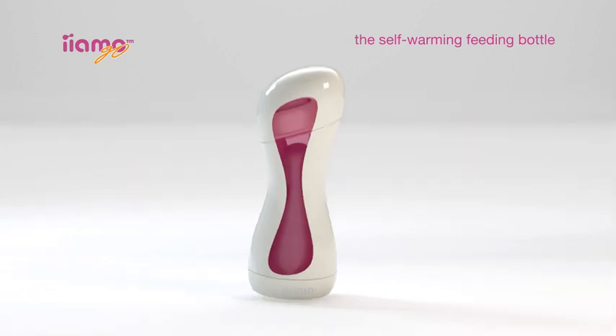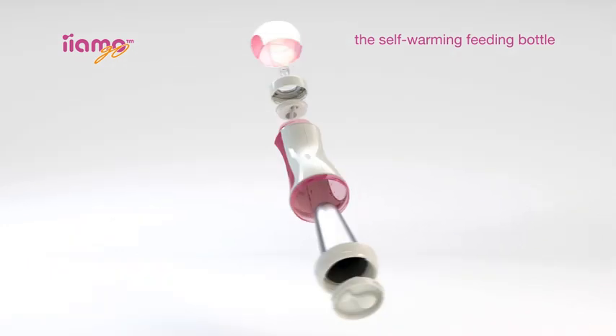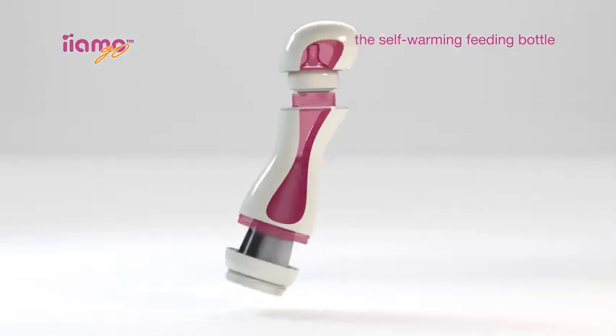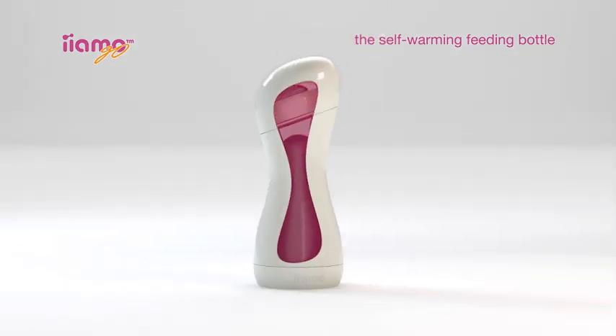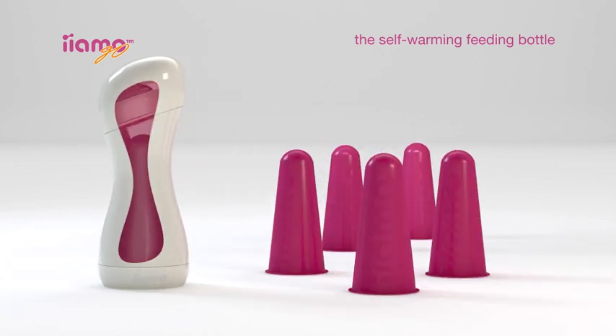Its user-friendly design enables you to disassemble it with ease, making it simple to clean and sterilize. The secret behind Yammo Go is the Yammo Warm — nature's little heating miracle — containing only salt and water. This disposable heating cartridge enables parents to warm milk anywhere, at any time.